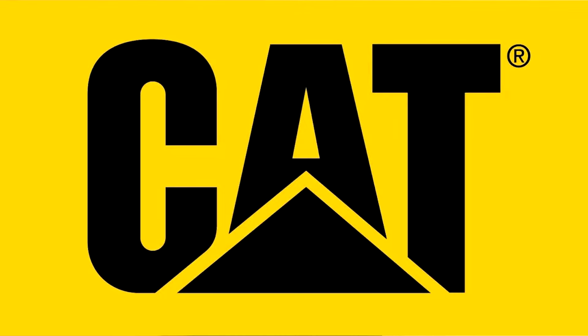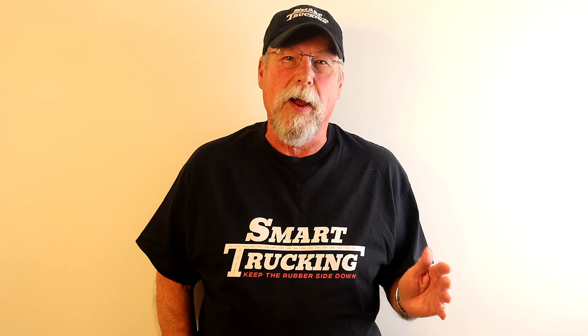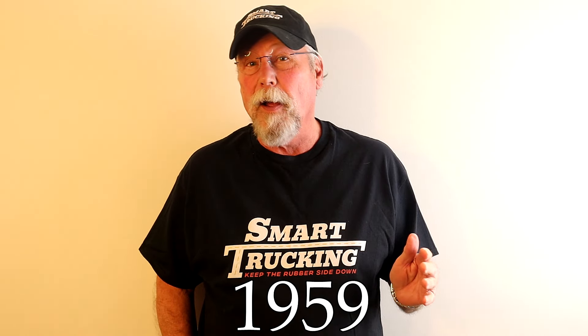Caterpillar had been building farm equipment in the San Joaquin Valley since 1925. So in 1959, when they came out with their first truck engine, the 1693, all the western states were well aware of who Caterpillar was. The Cat 1693 was an immediate hit.